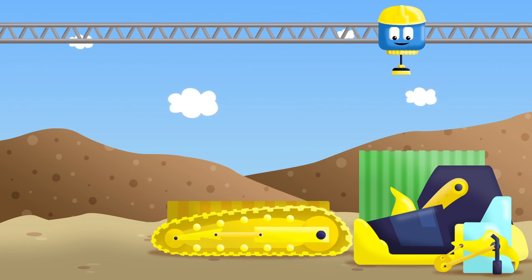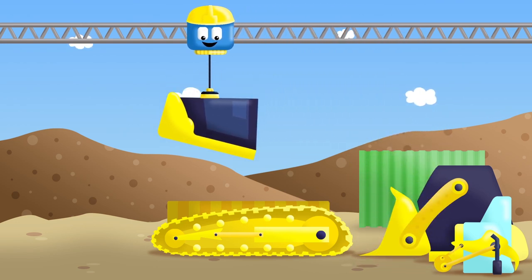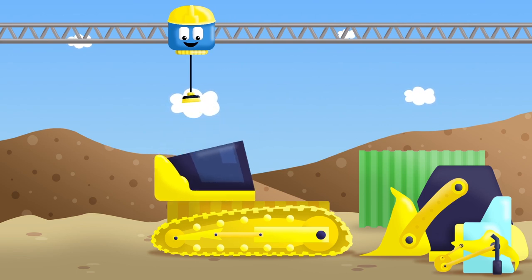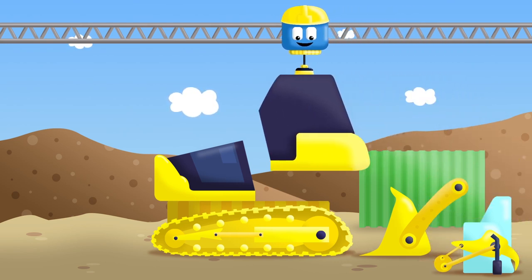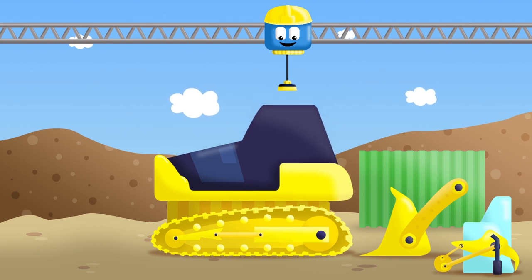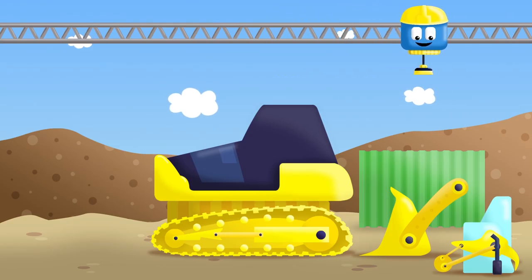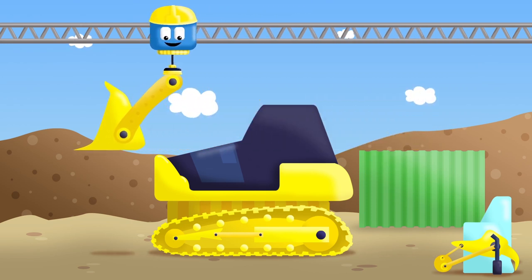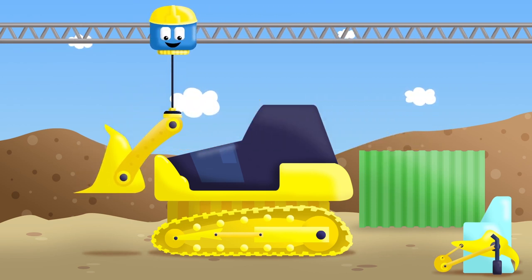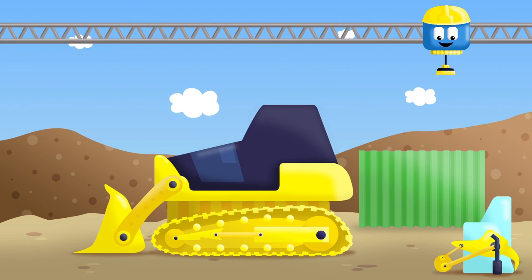Now we can take this shape for the front. And that one for the back. Well done! Now we can put in the blade. We have to put it in the front. There. Let's take this shape.